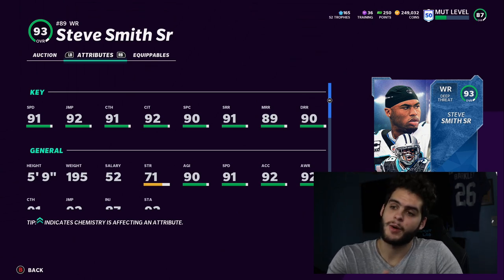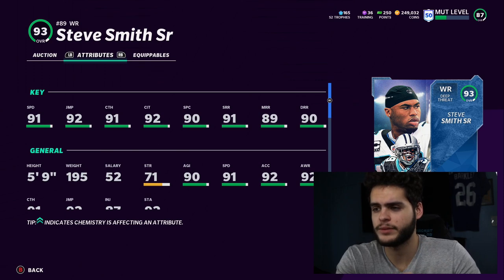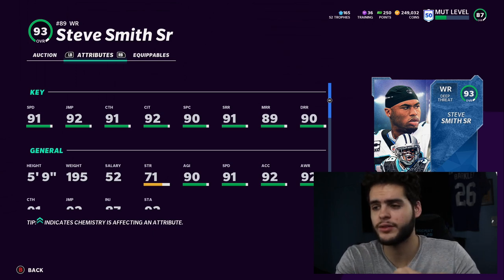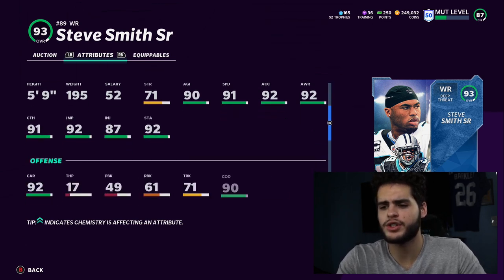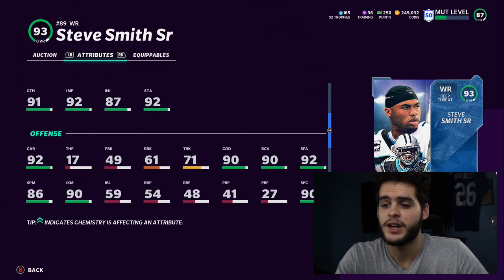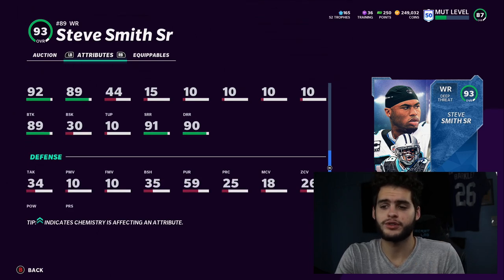For this Steve Smith card to be the god you want him to be, you have to run play fake as your preferred team cam. Play fake will get his medium route running up at least one, meaning he'll be an all-world route runner — all thresholds on route running, the spec catch threshold, the catching in traffic threshold, and the catch threshold. Then you have 91 jumping, 92 speed — he will literally be every wide receiver in this game put into one. He'll have the catching, aggressive catching, route running, speed, and burners.